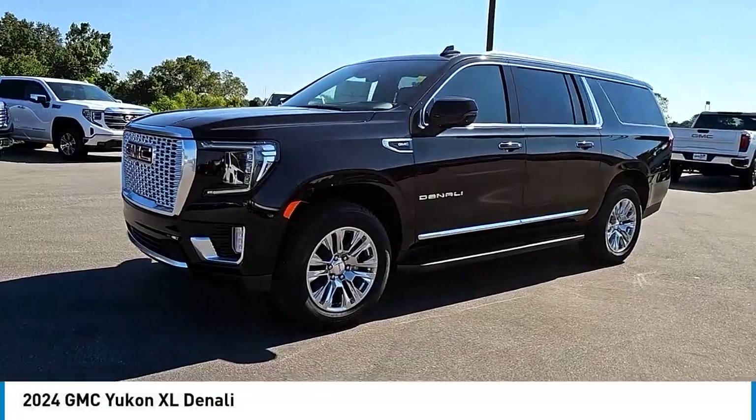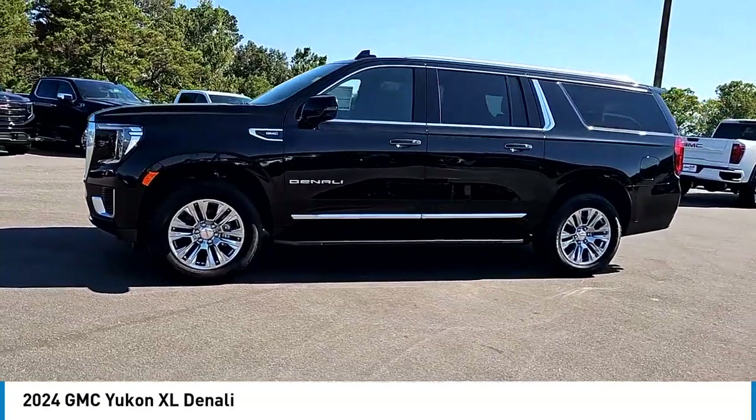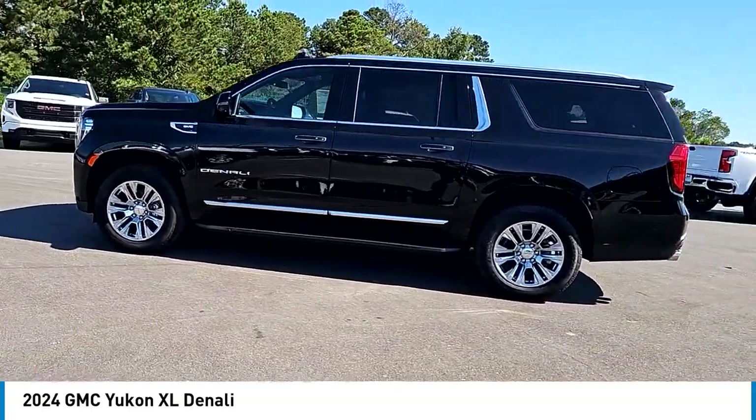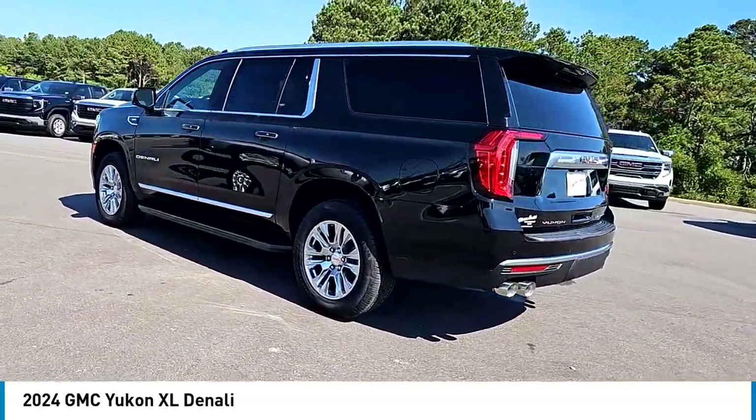Looking for the right vehicle? Check out the 2024 GMC Yukon XL. The GMC Yukon XL is a great choice for families who need a full-size SUV with maximum seating. The looks don't hurt either.